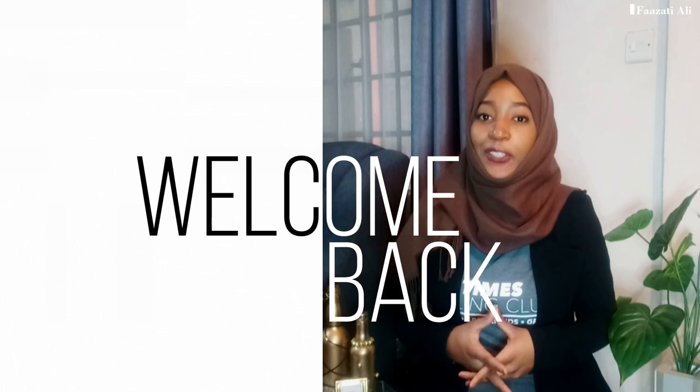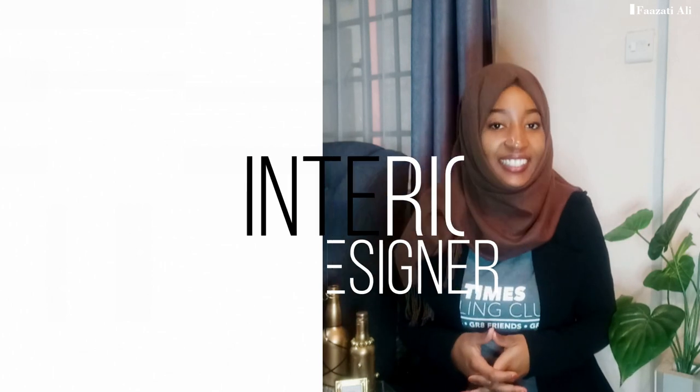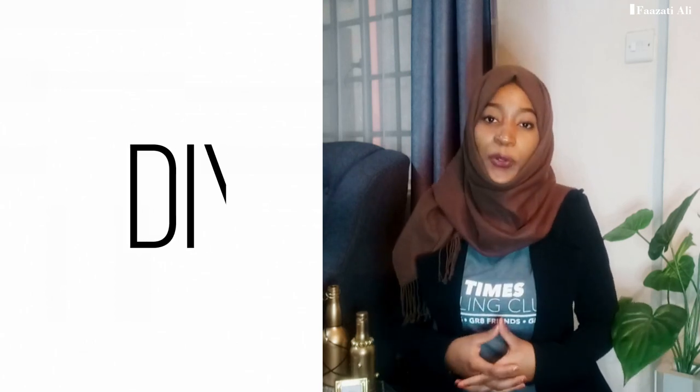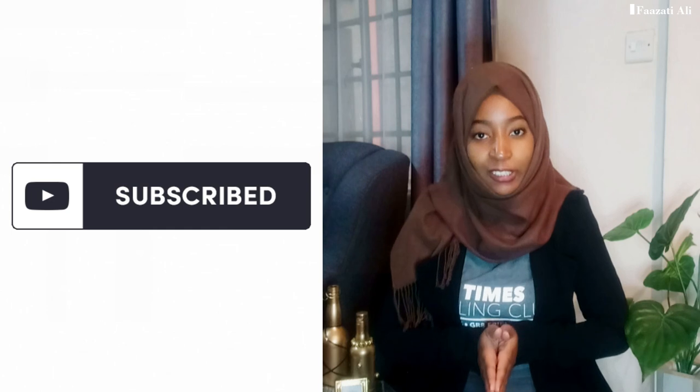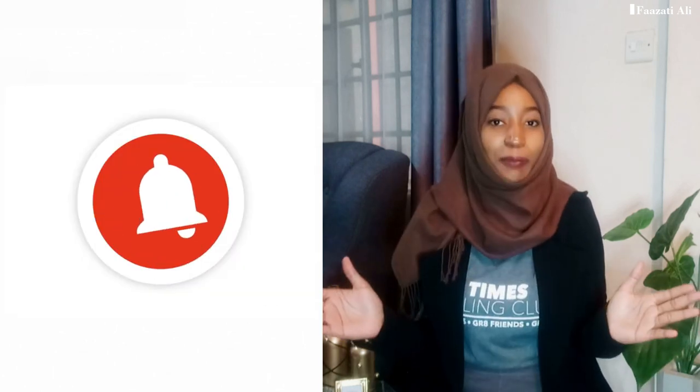Hey guys, welcome back to my YouTube channel. If you're new here, my name is Fajati Ali and I'm an interior designer who's always giving the best tips on how to make your space look stunning. I also do DIYs and give you guys affordable ideas on how to make your own home décor pieces. I also paint, so do feel free to hit the subscribe button below and join the family.